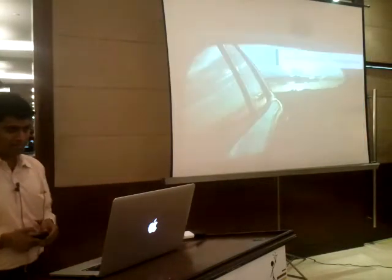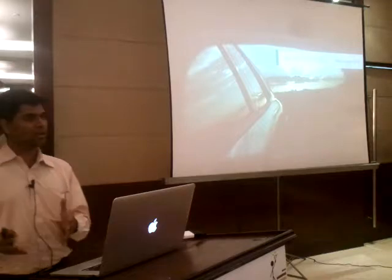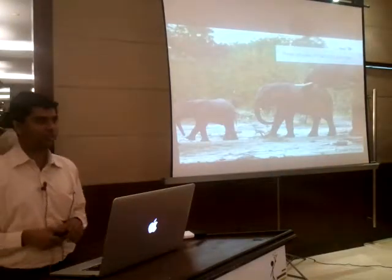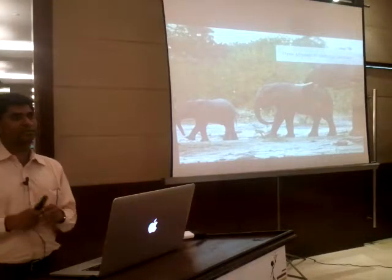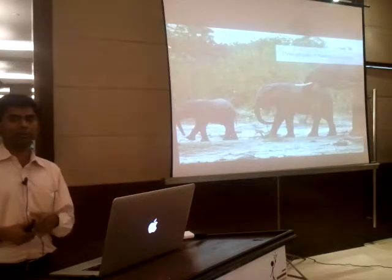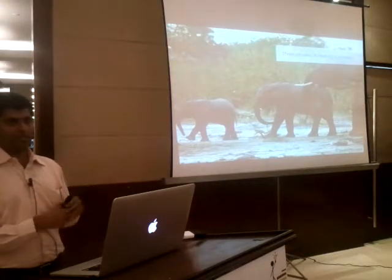We'll start with a brief retrospective — what was big data crunching like before and after Hadoop? Broadly, if you want to classify the Hadoop journey so far, you can classify it into three different phases. The first is the phase when Hadoop did not exist. We were still doing a lot of large-scale data processing using a different set of technical solutions.